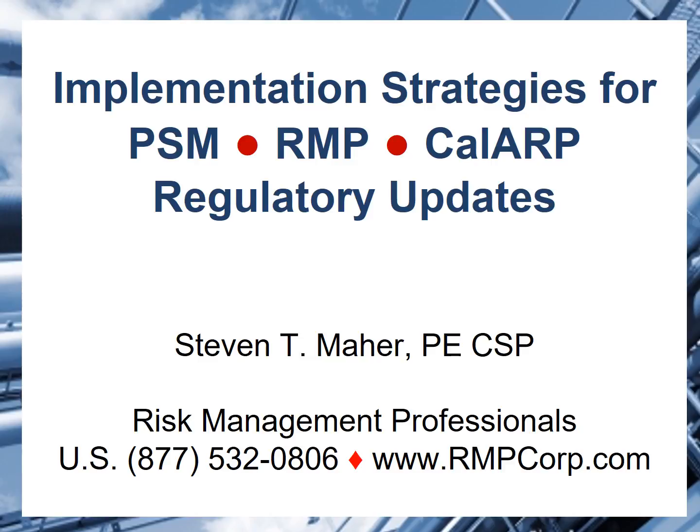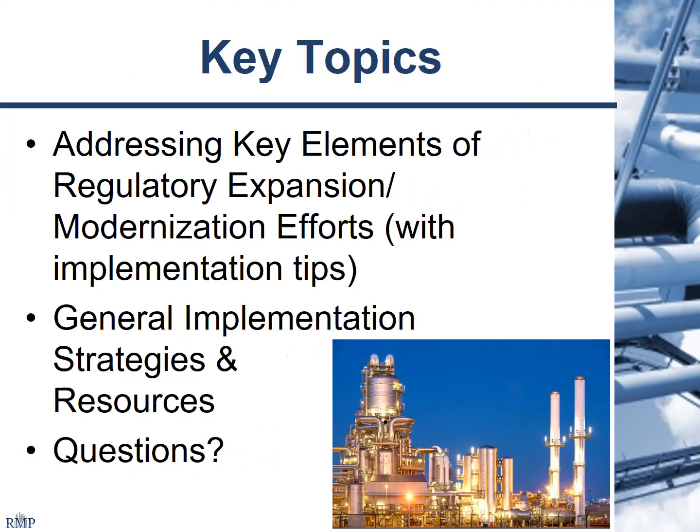My objective for this segment is to go through and talk about the different requirements and cost-effective ways for approaching that. I'd like to start with providing a little bit of background and the key elements of the modernization efforts for the regulations, then talk about specific ways you can approach it — general implementation strategies and resources that can help you get the job done.